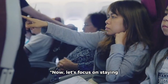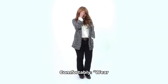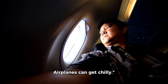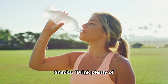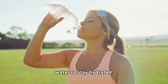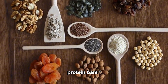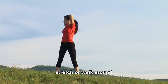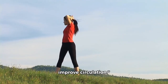Now let's focus on staying comfortable during your flight. Dress comfortably — wear comfortable clothing and bring a light jacket or scarf, as airplanes can get chilly. Hydration and snacks: drink plenty of water to stay hydrated, and pack healthy snacks like nuts, fruits, and protein bars. Stretch and move: stand up and stretch or walk around the cabin periodically to avoid stiffness and improve circulation.